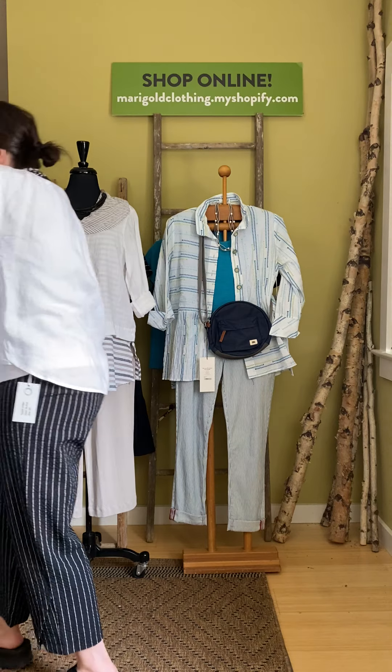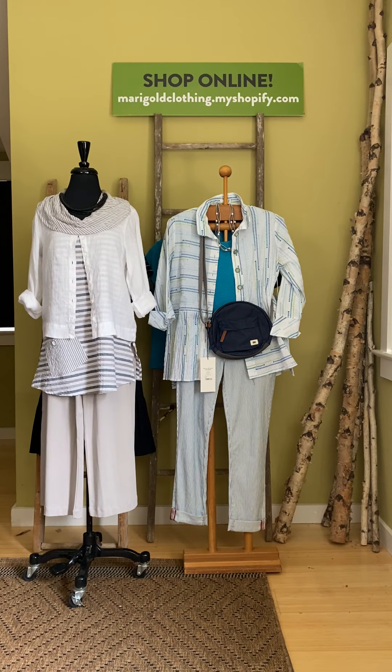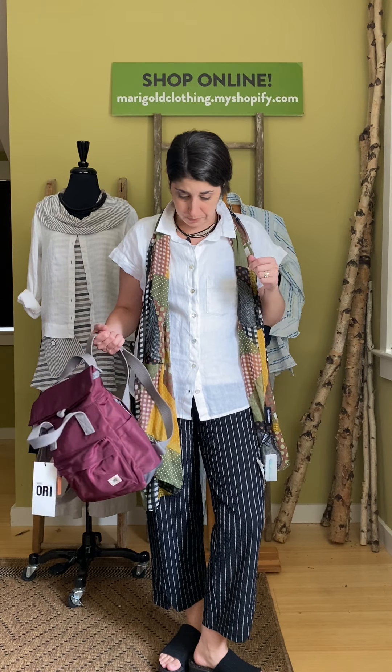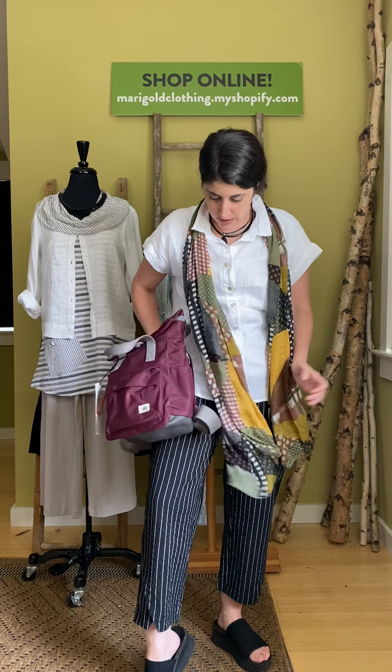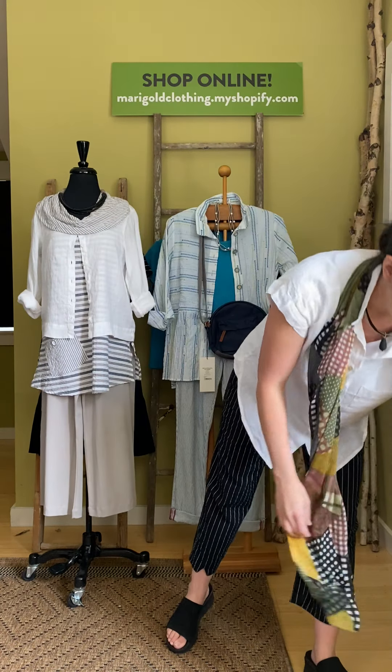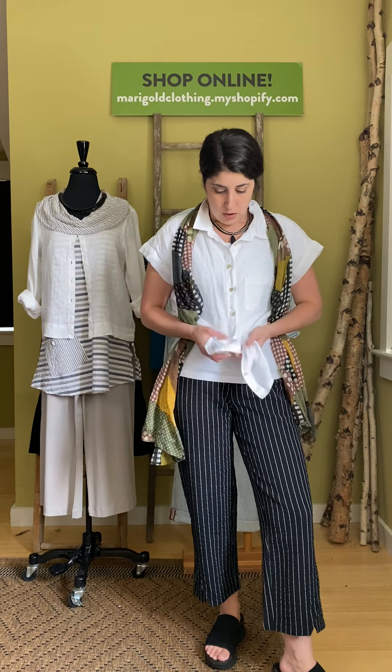So those are two new pieces from Habitat. Next I'm going to talk about what I'm wearing, because I realized I forgot to mention it in the Cutloose video. Here I have Habitat paired back with Cutloose. This is the short sleeve pocket shirt from Cutloose — it is 100% linen. You can wear it as I have it, you can tie it up, or you can wear it open just to take the chill off.